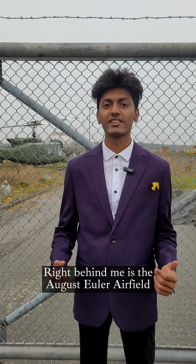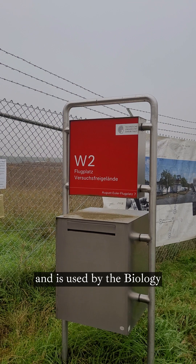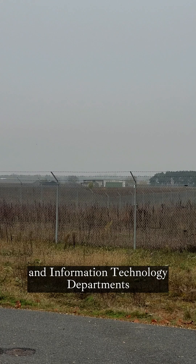Right behind me is the August Euler airfield. It is actually part of a nature reserve and is used by the biology, civil and environmental engineering, mechanical engineering, and electrical engineering and information technology departments.